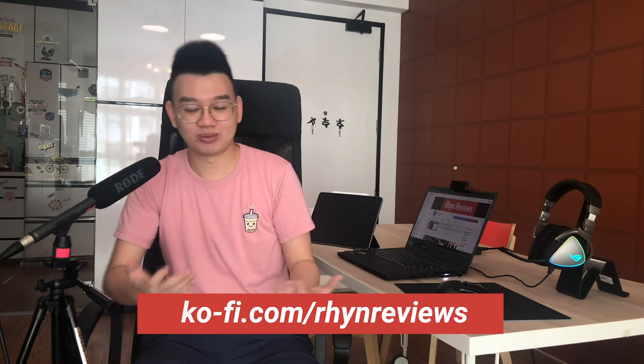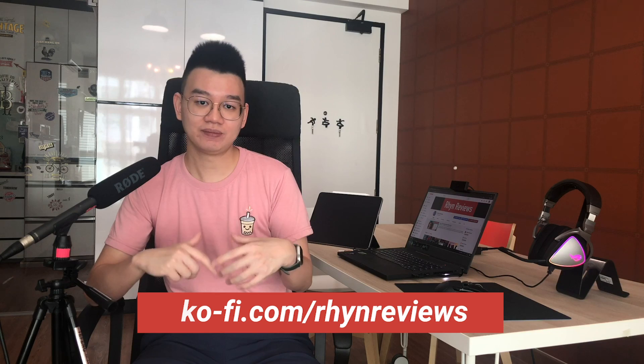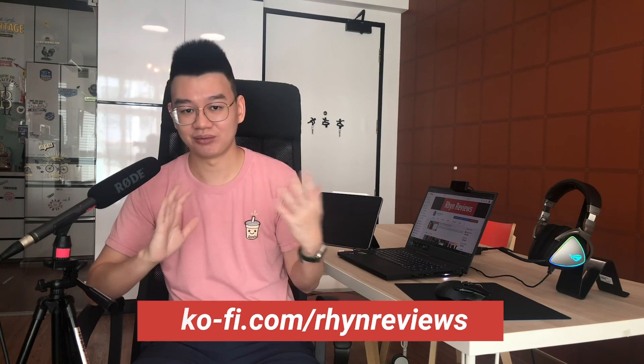If you want to see the unboxing, I have a video around here. And if you want to donate to my journalism, you can donate via my Ko-fi link down below. There are other videos you can watch as well — go ahead and click them. I'll see you guys in the next video.